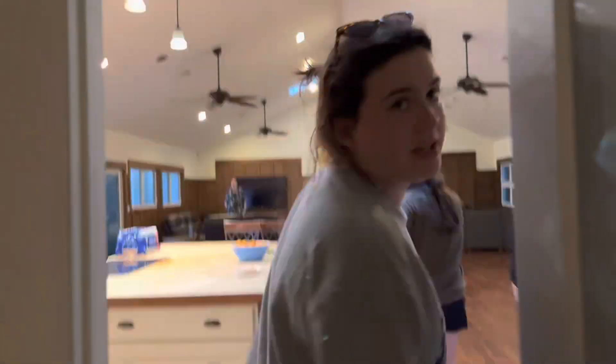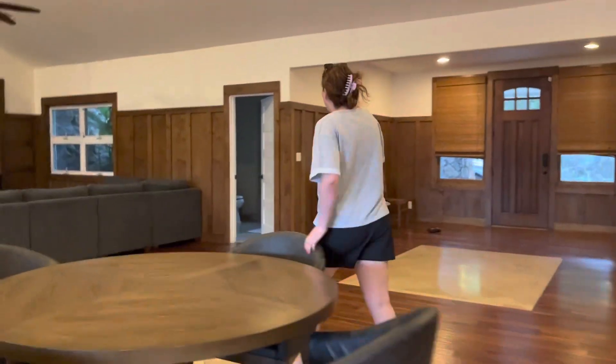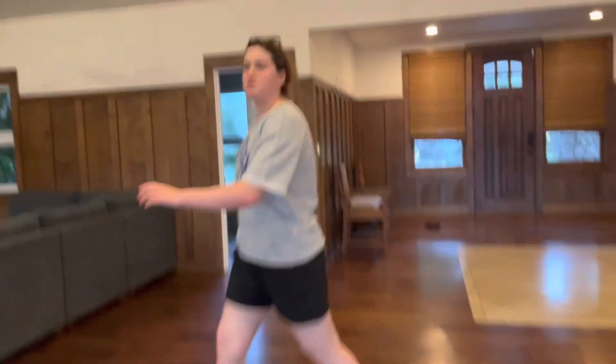We're going to go upstairs and show you the upstairs room. Actually, no, we're not because there's more stuff down here on this side. There's more stuff on this side because I live here. So, if we go in here, this is the bathroom, but it's too small to show that.